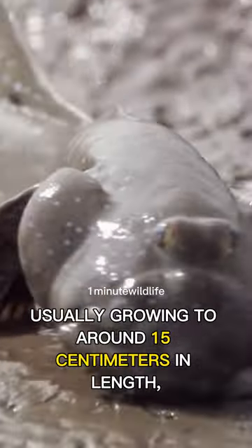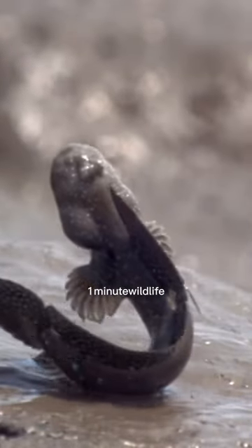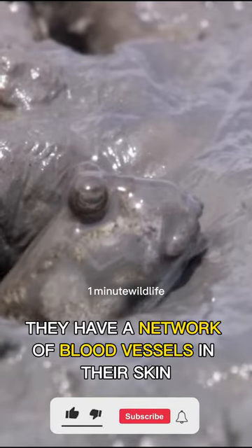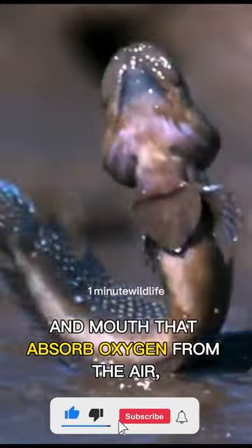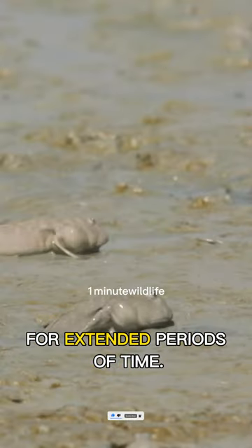They are a small species, usually growing to around 15 centimeters in length, with elongated bodies and fins that allow them to crawl on land. They have a network of blood vessels in their skin and mouth that absorb oxygen from the air, allowing them to survive out of the water for extended periods of time.